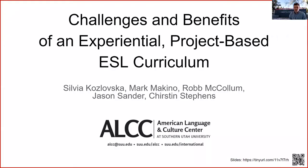Welcome to our presentation on the challenges and benefits of an experiential project-based ESL curriculum. We're Sylvia Kozlowska, Mark Makino, Rob McComb, Jason Sander, and Kirsten Stevens from the American Language and Culture Center at Southern Utah University.